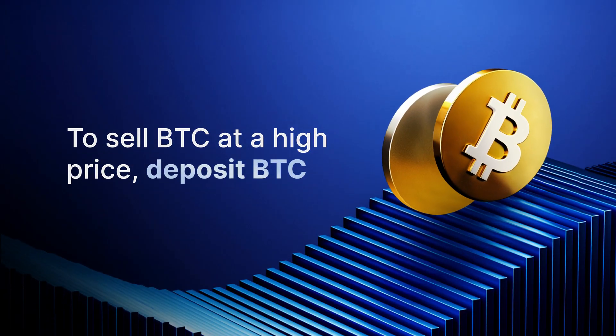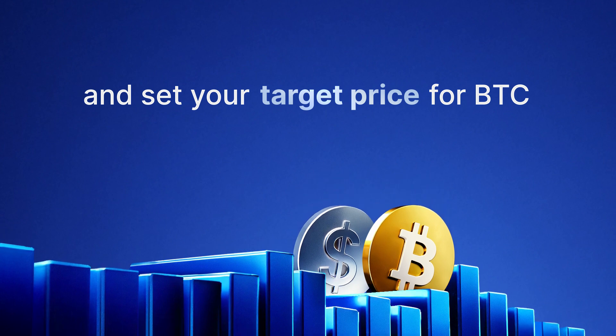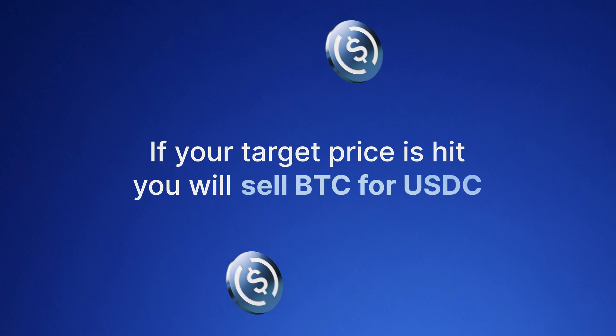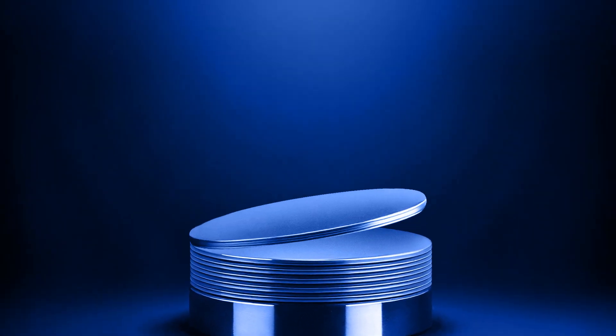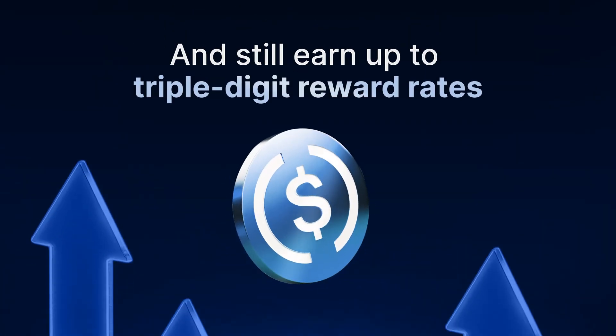If you want to sell Bitcoin at a high price, simply deposit and set your target price for Bitcoin. If your target price is hit, you'll sell Bitcoin for USDC and earn up to triple-digit reward rates in USDC as well. If not, you'll get back your Bitcoin deposit and still earn up to triple-digit reward rates.